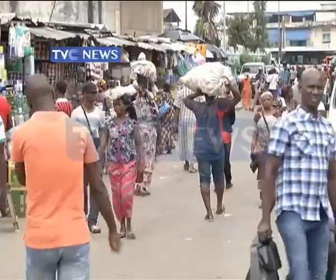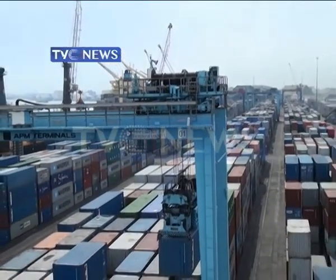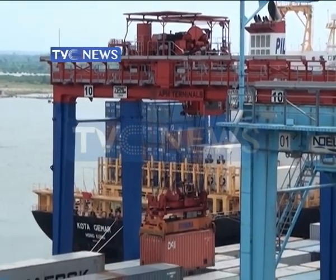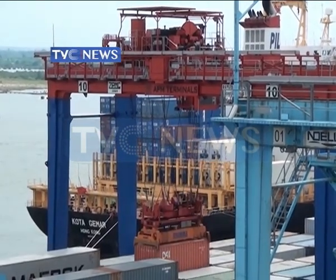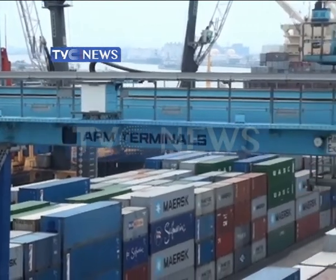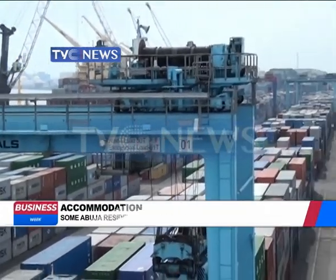Nigeria is the 49th largest export economy in the world and the 124th most complex economy, according to the Economic Complexity Index. Nigeria's economy is heavily import-driven. That means more of these containers bring in goods, but few of them carry goods out of the country, leaving many lying around to waste.